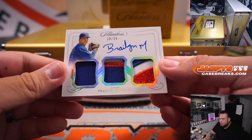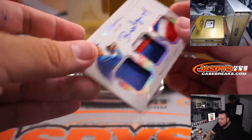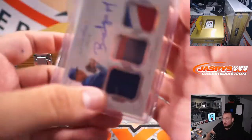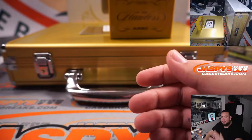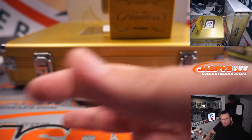We got Braylon Marquez, 10 out of 15, nice three-color patch right there for the Chicago Cubs, going to Jonathan. Thank you Steve, I appreciate that. Thank you Brittany, appreciate it as well — happy holidays.